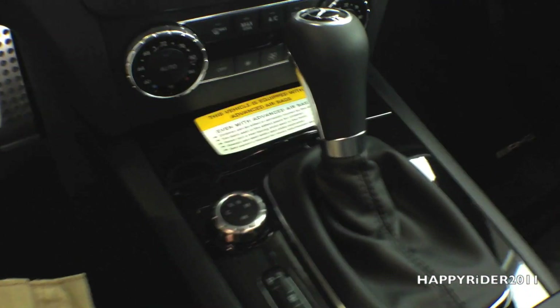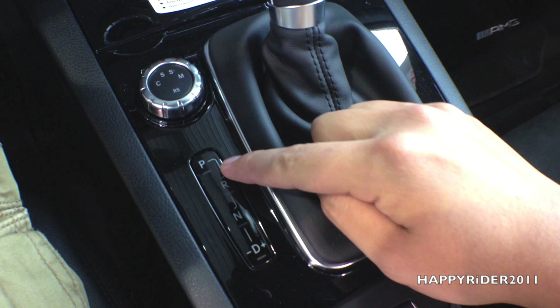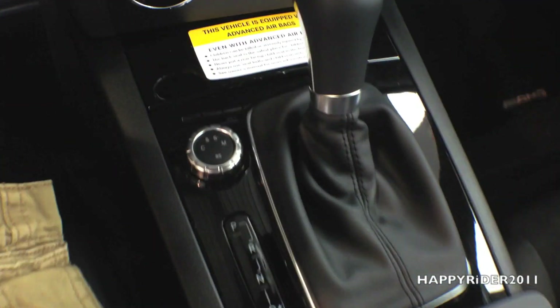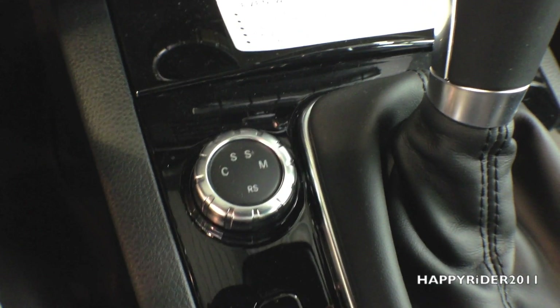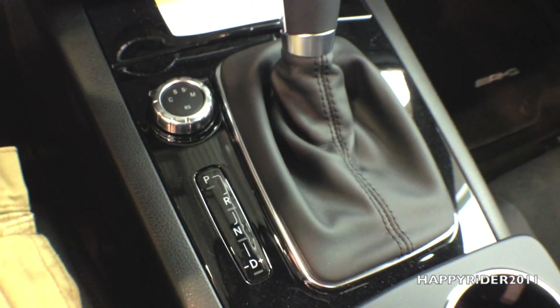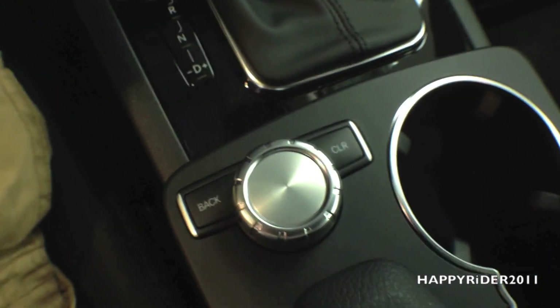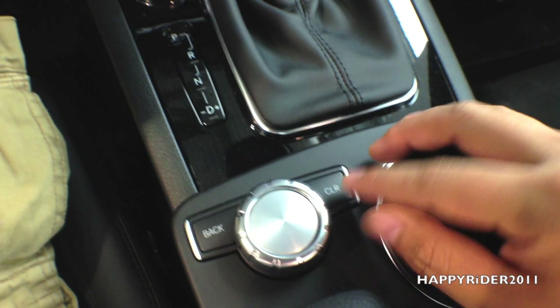Here's the gear shift — push your foot down on the brake and push it down to reverse, neutral, or drive. Right next to it is a knob to control the different driving modes: comfort, sport, sport plus, and manual. In comfort mode, you get more mileage but less power; in sport mode, you get more power but less mileage.